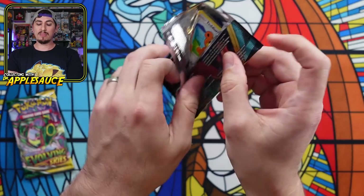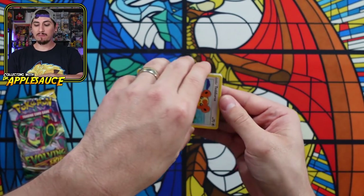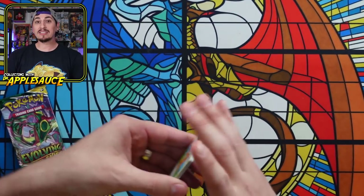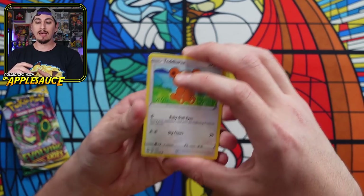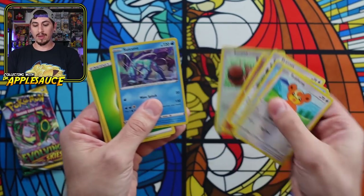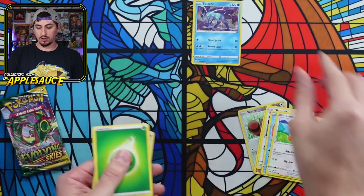I haven't been able to pull anything too crazy lately. My Fusion Strike booster box, I didn't get anything really insane at all. Evolving Skies — let's go ahead and open Darkness Ablaze. Interesting — we got a green code card but we got a holo Suicune. Nothing wrong with that. Suicune's pretty sweet. Not bad at all.